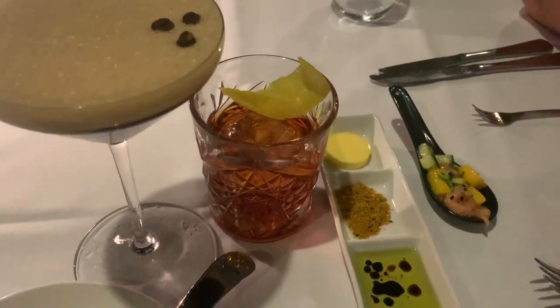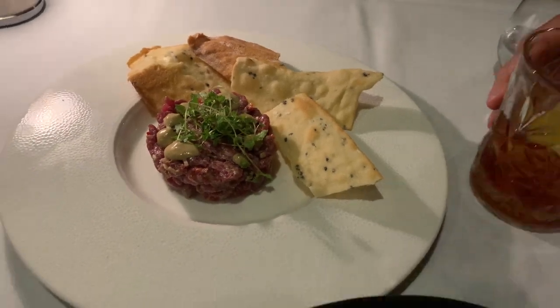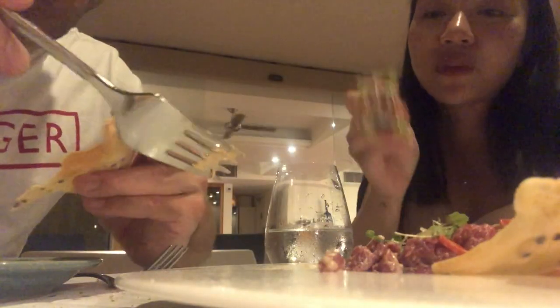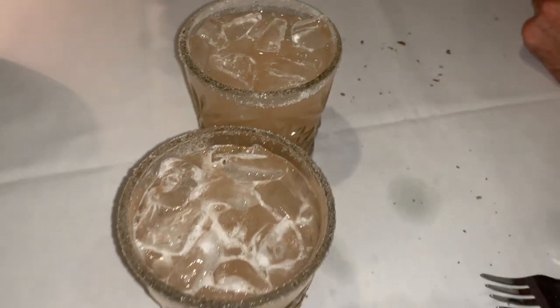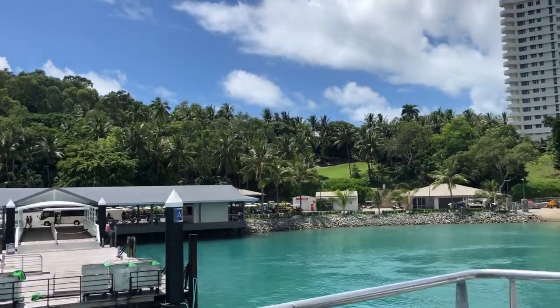It was our last night on Hamilton Island and we wanted to finish with something special, so we went to a three-course fine dining experience at the Beach Club Hotel, just near where we were staying. This was easily the best food we'd eaten since arriving on the island — probably one of the best beef tartares I've had. The desserts were also exceptional and the cocktails were very good. We left feeling very full, and the next morning, very flat.